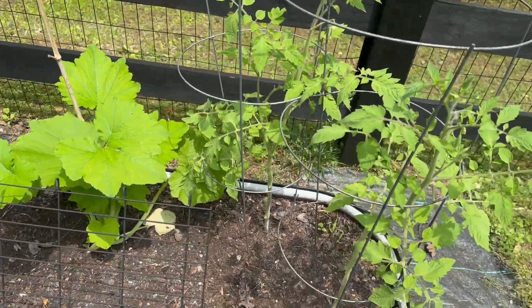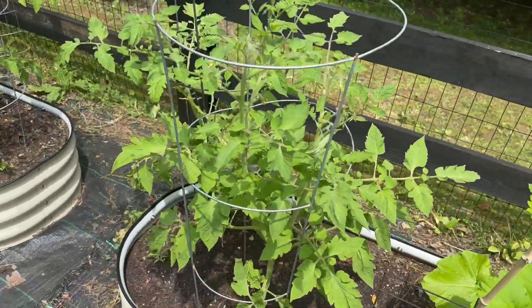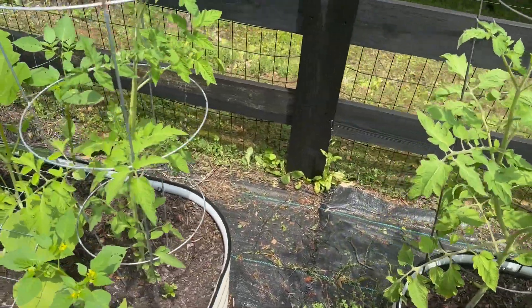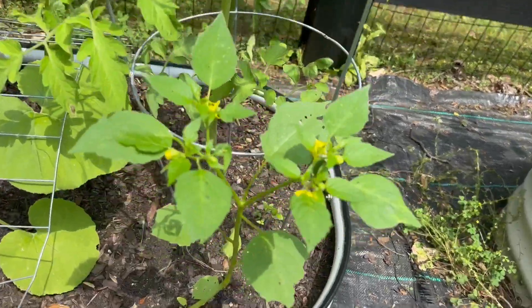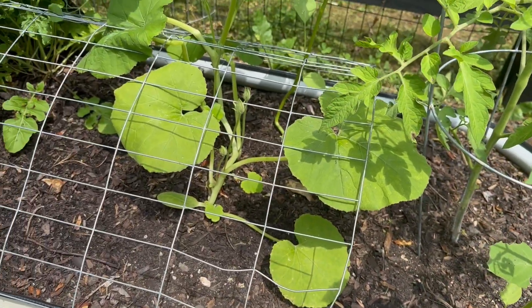Here's the zucchini. Some tomatoes — these are the tomatoes we started in the basement from seed. This is a tomatillo right here, and I think that's spaghetti squash.